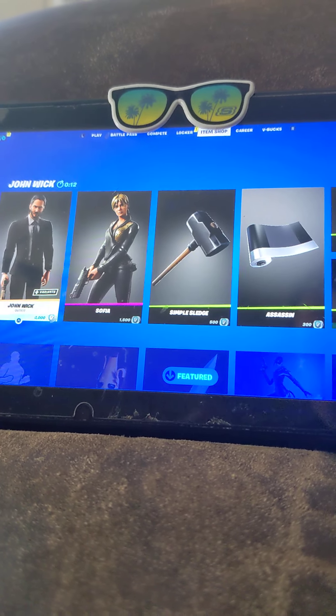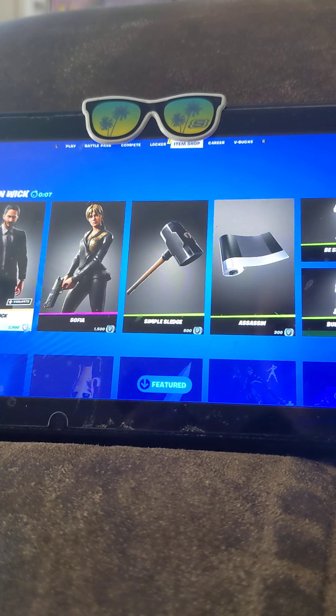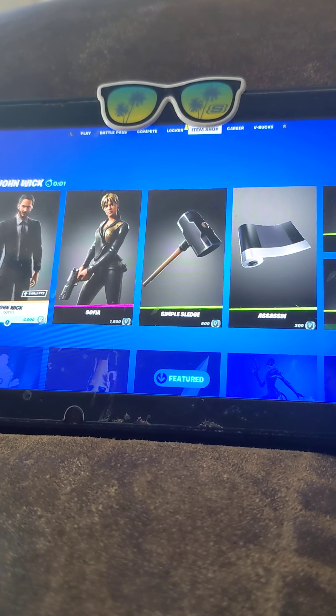So guys, if you guys want to see my item shop videos, I post them every single day. So make sure you watch them. Don't forget to leave a like, subscribe to my item shop videos, and my morning videos too.